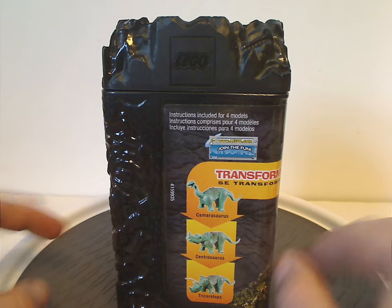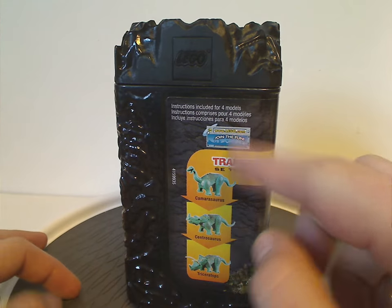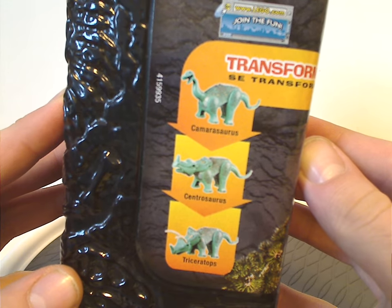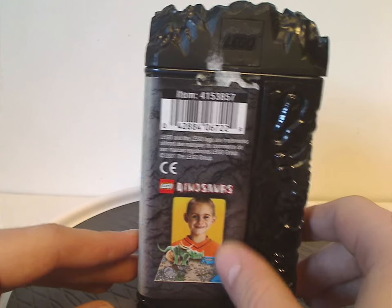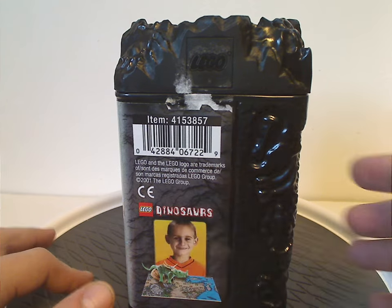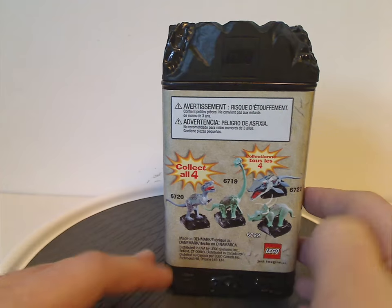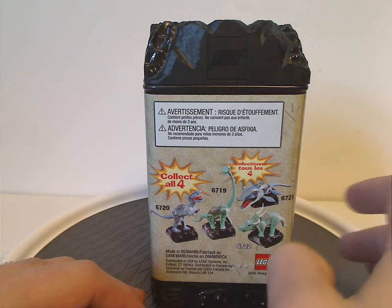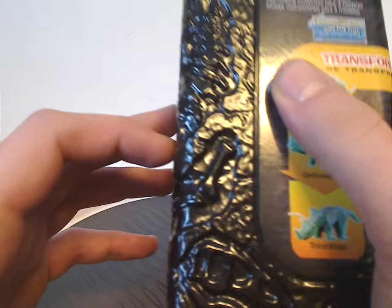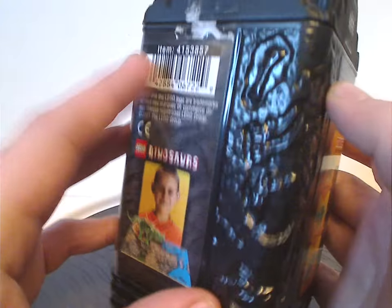On this one side of the canister it says instructions included for four models and transforms, and also these three others — pause the video if you want to give them a read. On the back there's just some random child holding it on a map of some kind, and a barcode, 2001 LEGO Group, and the logos. It also says collect all four, shows all these canisters, which — not sure if you can notice on camera — have fossils etched into them.